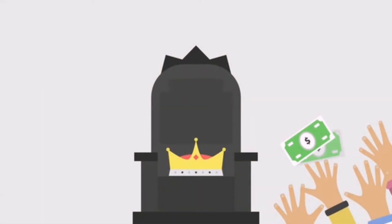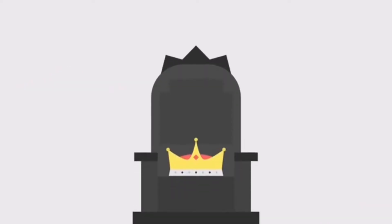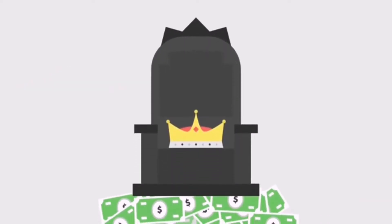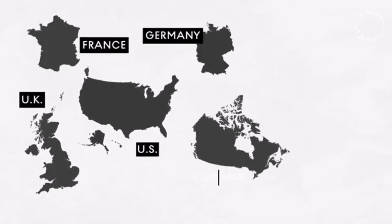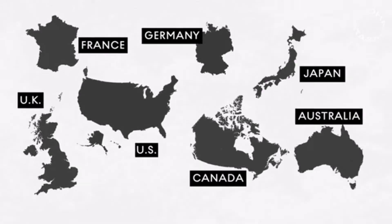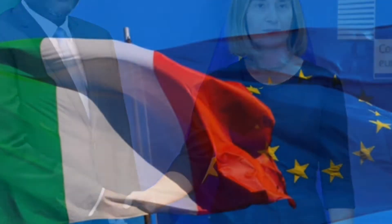A recent study showed that one-fifth of the aid promised never leaves donor countries for the people it's meant for — it either remains in the banks of the donor countries or is given to their local NGOs. In 2011, for example, developed countries raised 100 billion dollars in funds as foreign aid to be given to the developing world, but out of this, 22 billion dollars was never transferred. That same year, Italy raised 2 billion dollars but only 300 million left Italy.